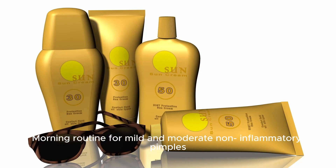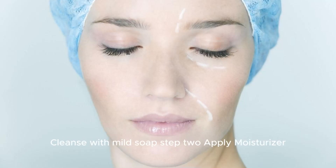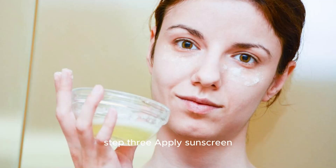Morning routine for mild and moderate non-inflammatory pimples. Step 1: Cleanse with mild soap. Step 2: Apply moisturizer. Step 3: Apply sunscreen.